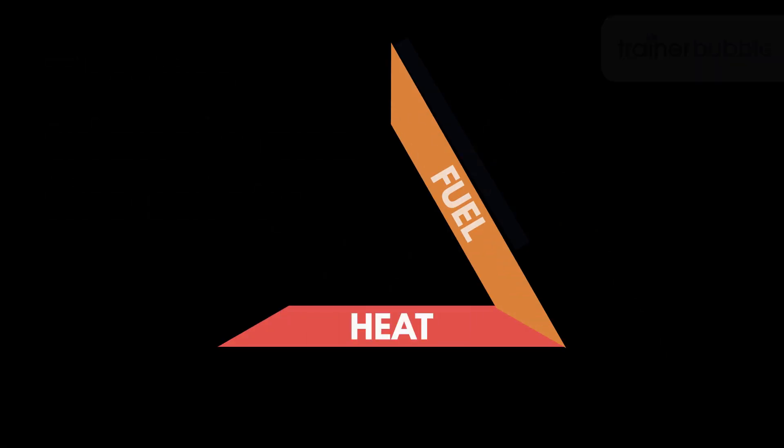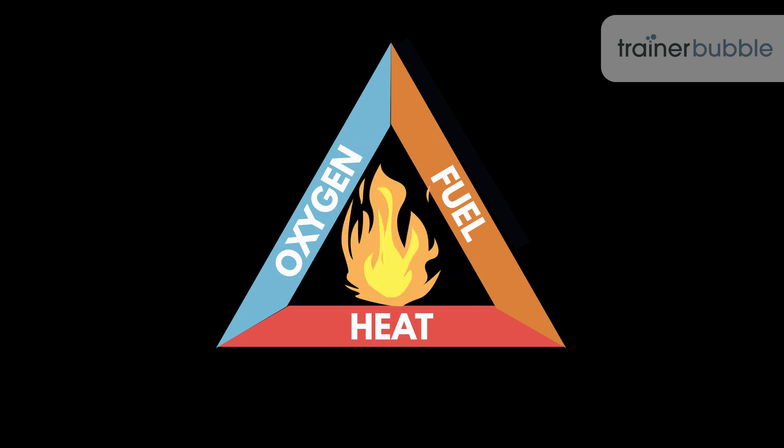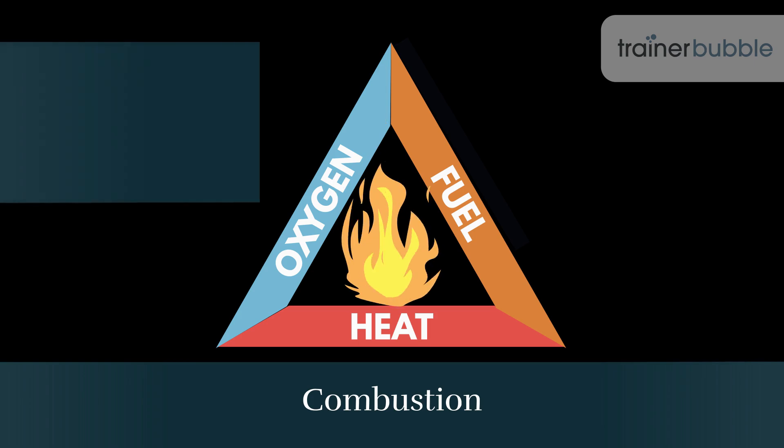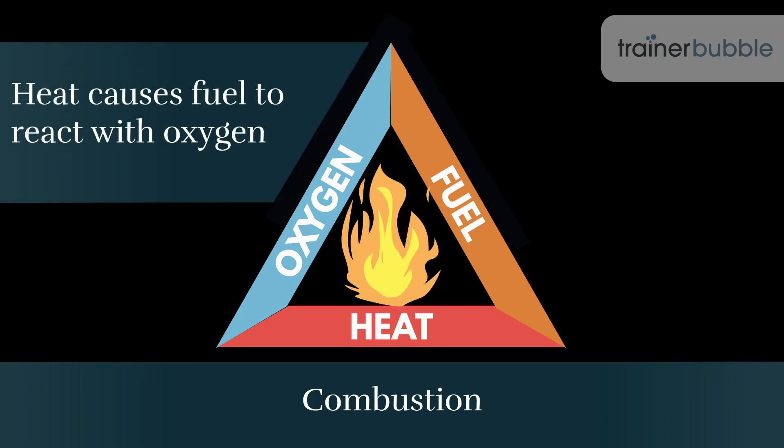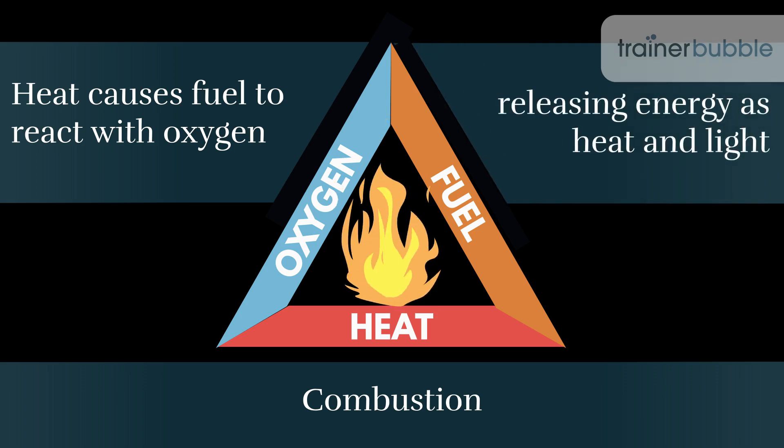When heat, fuel and oxygen are combined in the right amounts, a fire can start and keep burning. This process, called combustion, happens when heat causes fuel to react with oxygen, releasing energy as heat and light.